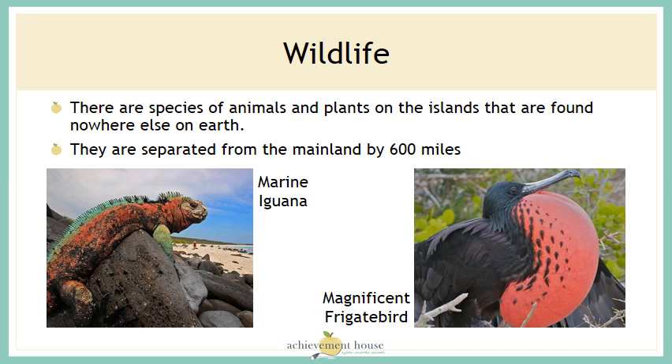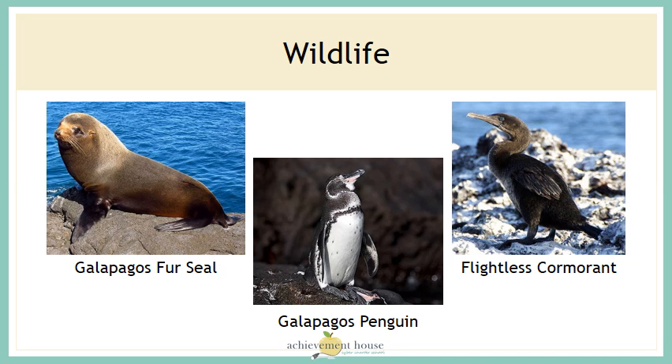Let's take a look at some of the wildlife. The wildlife on the islands is very friendly to humans — the animals don't feel threatened by humans.